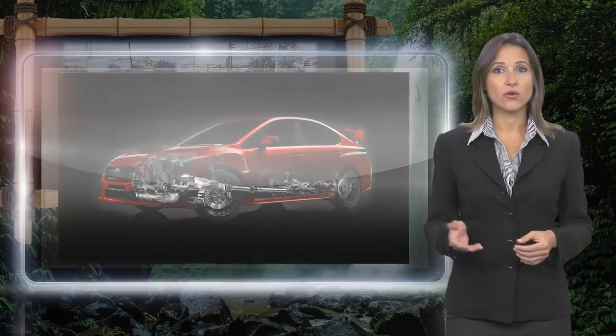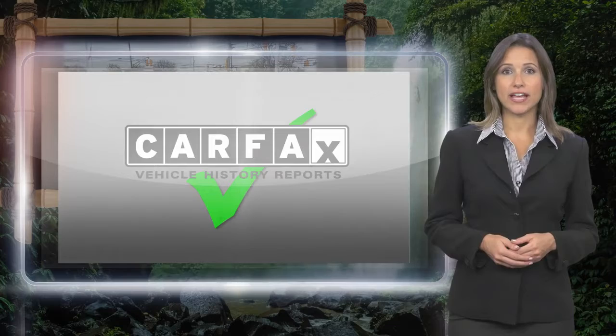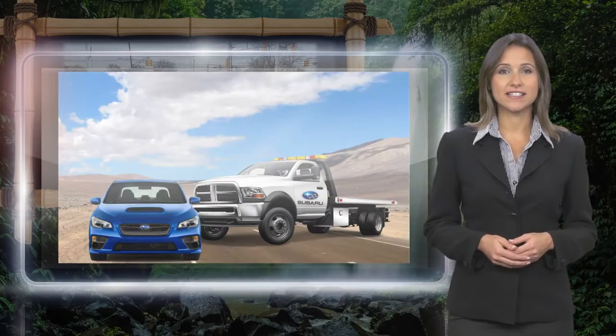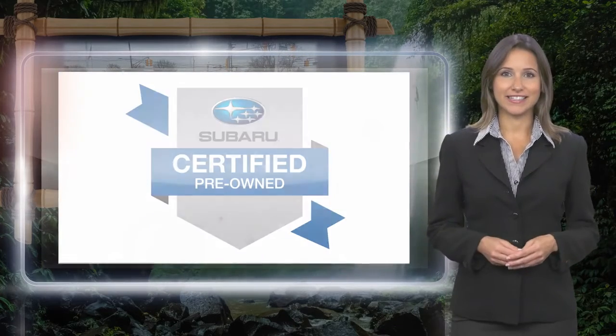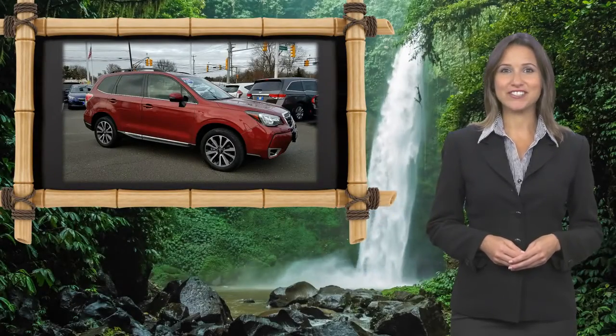With a complimentary Carfax History Report and 24-7 roadside assistance, there's no reason not to buy Subaru Certified Pre-Owned Vehicles, ready for new adventures.